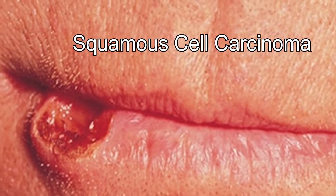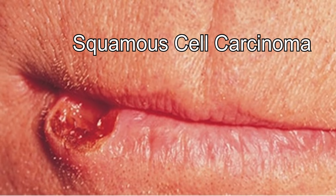Squamous cell carcinoma signs and symptoms: usually they occur in sun-exposed areas of the body, such as your face, ears, and hands. People with darker skin are more likely to develop this type of cancer. It looks like a firm red nodule or a flat lesion with a scaly, crusted surface.